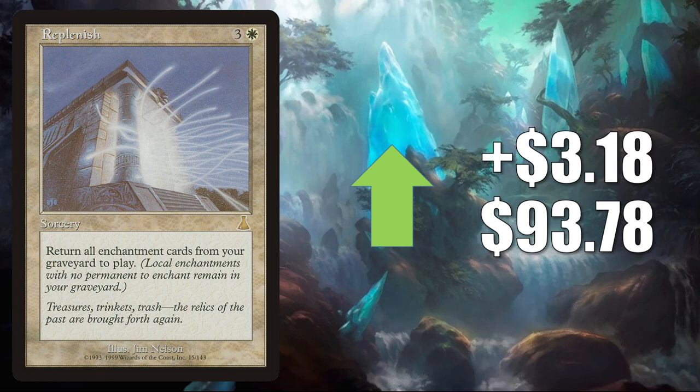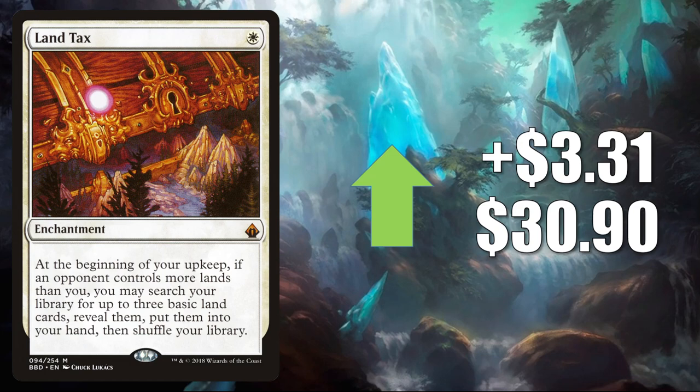Land Tax — this was reprinted in The List as well as Double Masters, but this Battlebond version is still going up $3.31 this week to $30.90. Huge Commander card for white, especially good in Gwenn Arcanum Weaver builds.